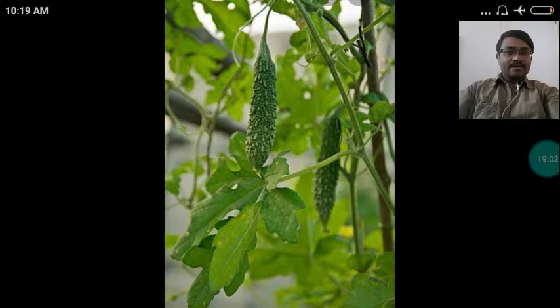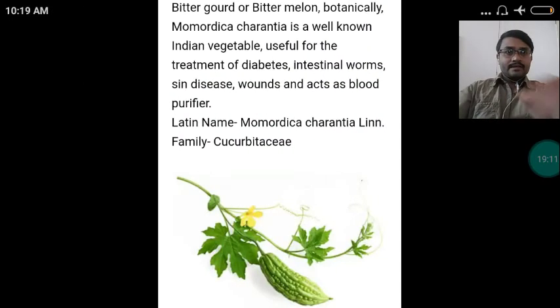Here on the screen you can see a well-known and familiar drug called Karavelaka. Bitter gourd or bitter melon, botanically Momordica charantia, is a well-known Indian vegetable useful for the treatment of diabetes, intestinal worms, skin diseases, wounds, and it acts as a blood purifier. Its Latin name is Momordica charantia. It belongs to the family Cucurbitaceae.